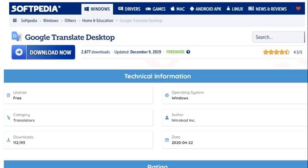A sneaky fake Google Translate app installs a crypto miner on 112,000 PCs, dressed up as legitimate desktop software. This malware has infected thousands of machines across 11 countries, forcing them to unknowingly mine Monero (XMR).